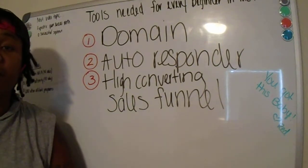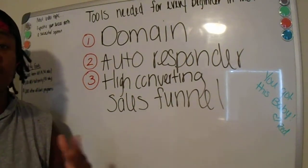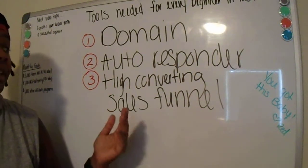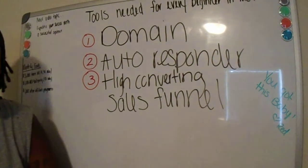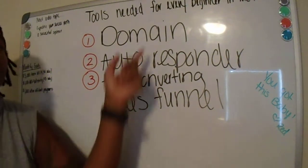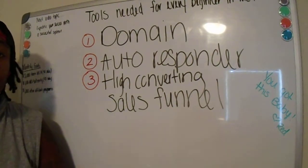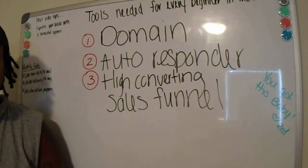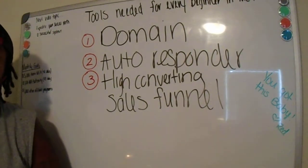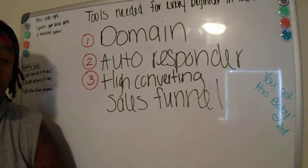Go check it out at getpaidwithmelanie.com to get a test of the system. So those are three things you need to be successful in Motor Club of America, and all three are part of the system I use — MCA Authority by Steven and Lanicia Rachel. That system has been making me money with Motor Club of America since I started using it. It is high-converting; I've used other systems and this one by far has been the best.